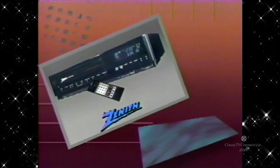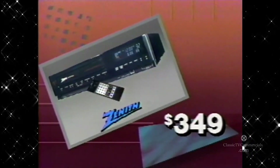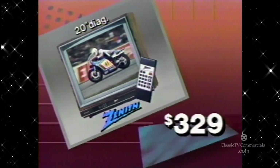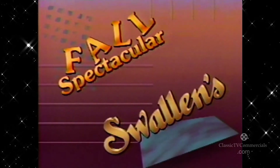Xena's 4-head VCR has it all: remote, stop action, slow motion, and programming, all for just $349. Xena's 20-inch color TV with remote features sleep timer, programmable channel scan, and more, just $329. You'll find it at Swallin's.